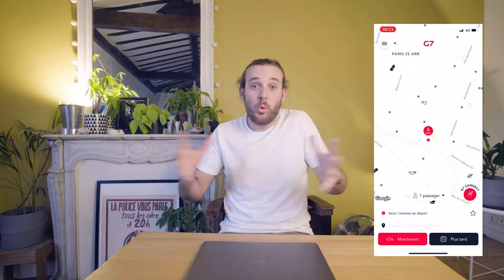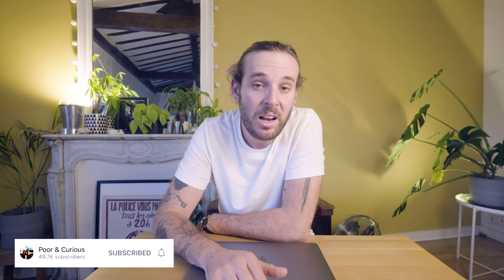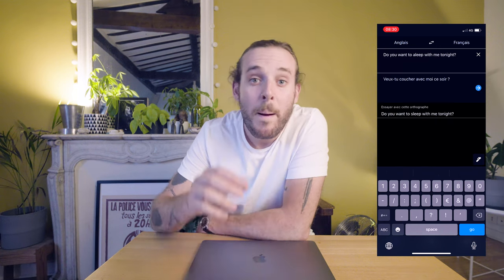If you are not into using Uber, you can just download the app called G7. This is the taxi company that works in Paris — you can order a taxi and it will just come and pick you up. Of course, speaking to someone who only speaks French can be pretty complicated. A lot of French people don't speak English, especially older people. So if you feel a bit lost trying to make yourself understood, you can always use Google Translate — that always saves my life when I'm in front of someone that doesn't speak a word of English.